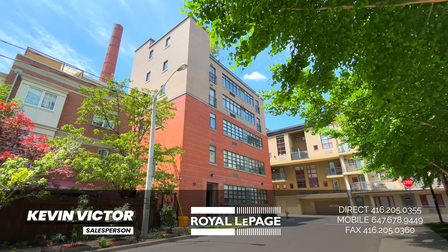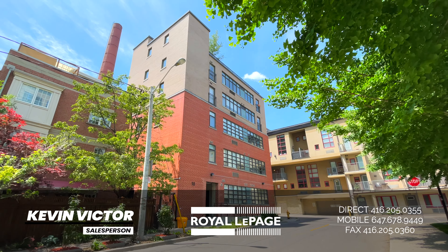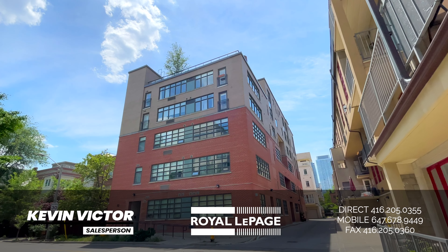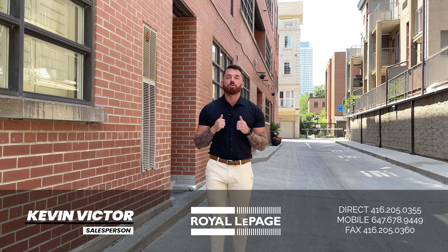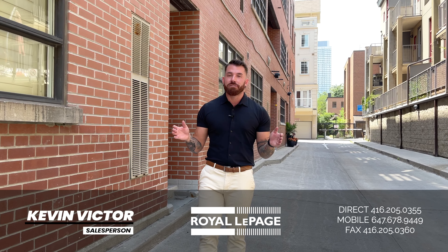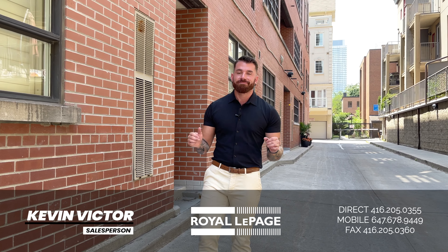Spread over just under 900 square feet, you will find a one bedroom, one den, two bathrooms. A ton of upgrades have been made to make this place one of Toronto's coolest lofts. And guess what? You can even fit real-size furniture. Come check it out.